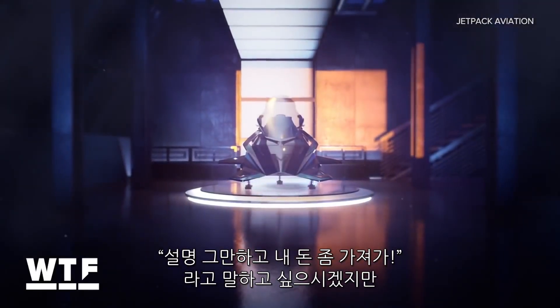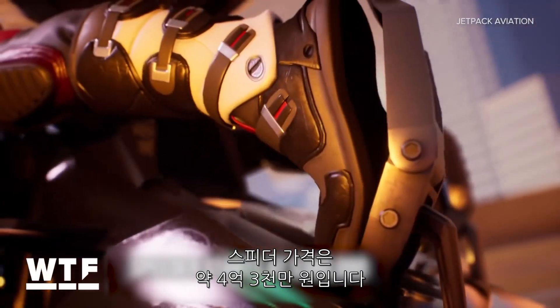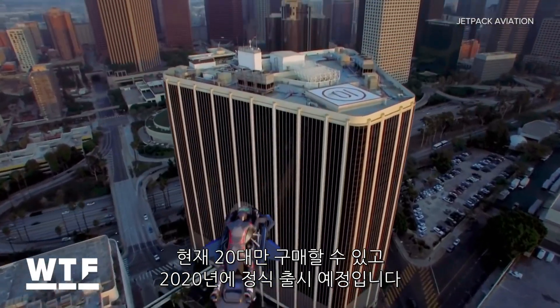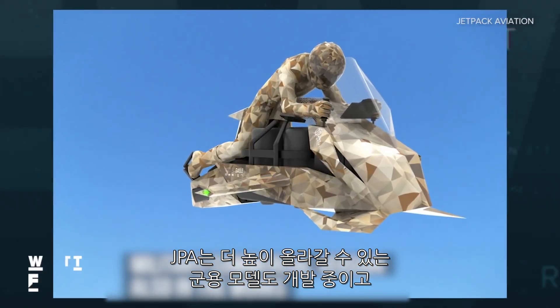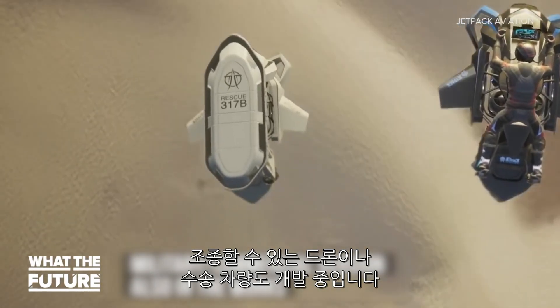If you're saying shut up and take my money, the speeder starts at $380,000. You can reserve one right now for $10,000 down. But JPA only plans to build 20 for now and have those ready by next year. Beyond that, the company is dedicated in production to a military version with extra lift and the capability of remote flying as a drone or cargo carrier.